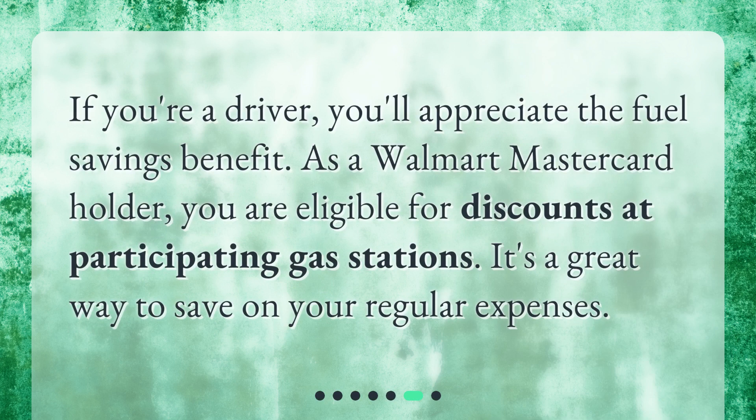If you're a driver, you'll appreciate the fuel savings benefit. As a Walmart Mastercard holder, you are eligible for discounts at participating gas stations. It's a great way to save on your regular expenses.